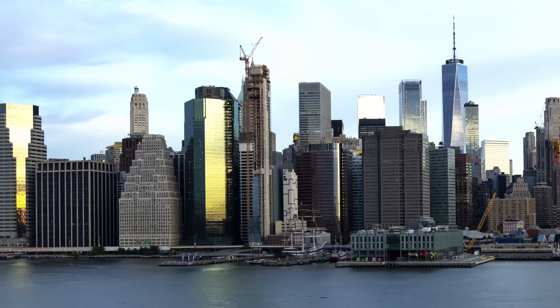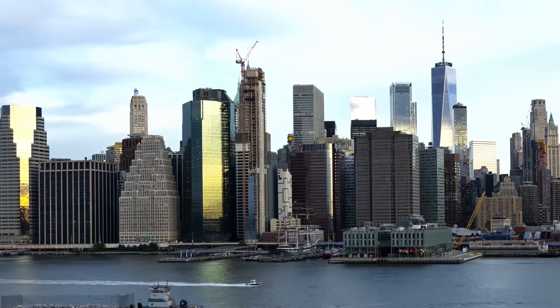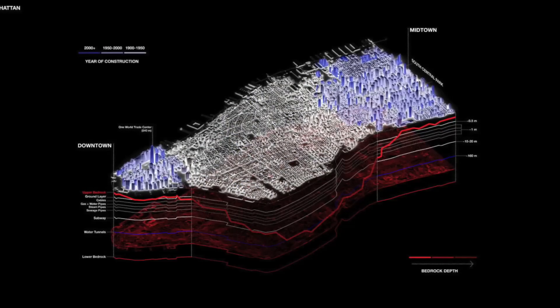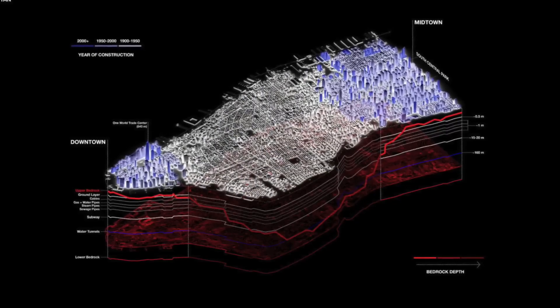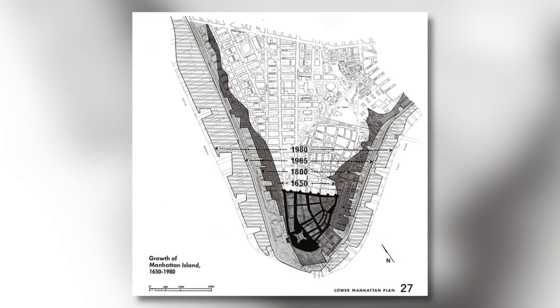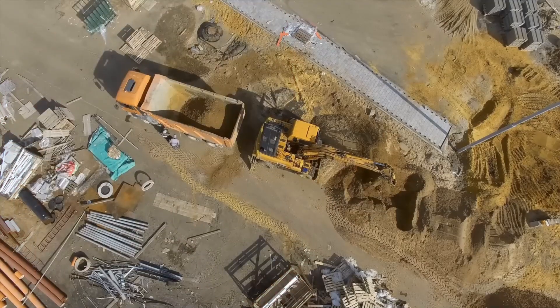New York City is famous for its skyscrapers, and one reason these massive buildings stand tall and stable is the city's reliable bedrock. Anchoring into this bedrock, typically made up of Manhattan schist, offers an ideal foundation, providing stability and allowing structures to withstand powerful forces such as wind or seismic activity. But 161 Maiden Lane is built on a site without direct access to bedrock.